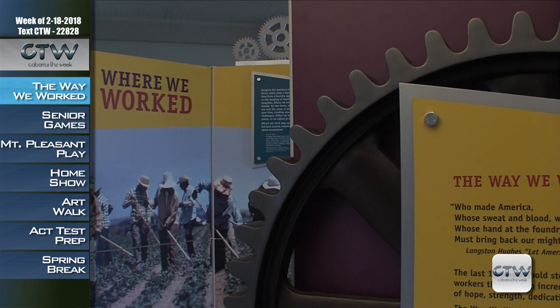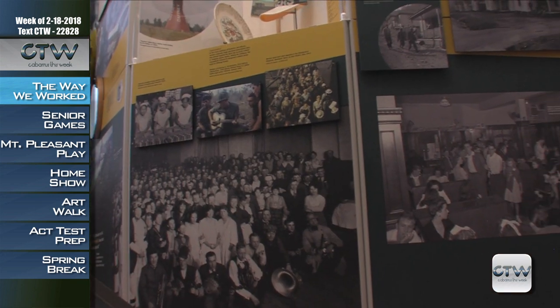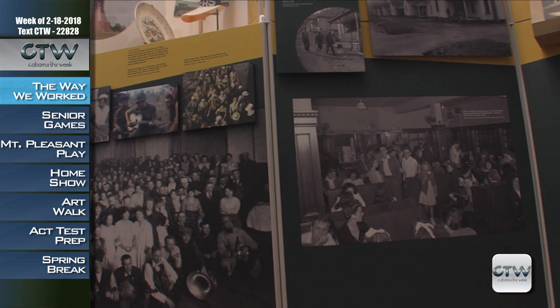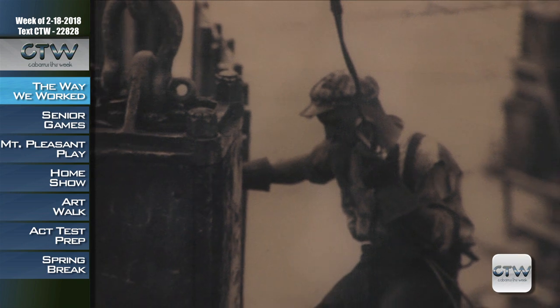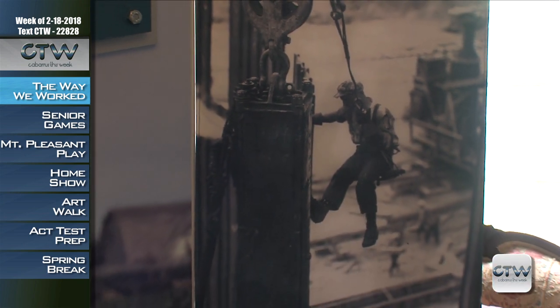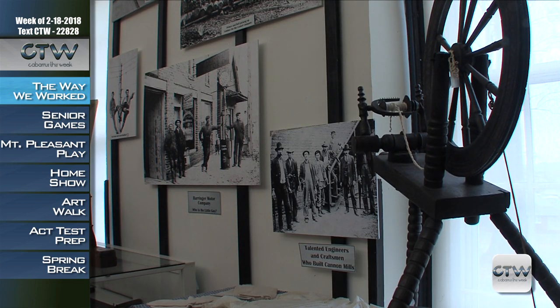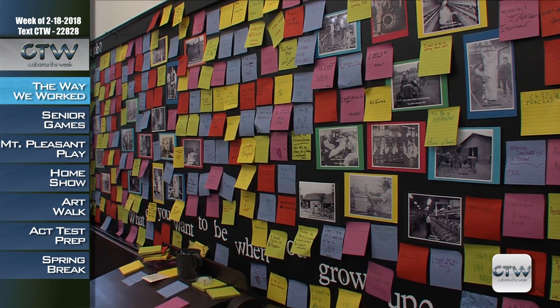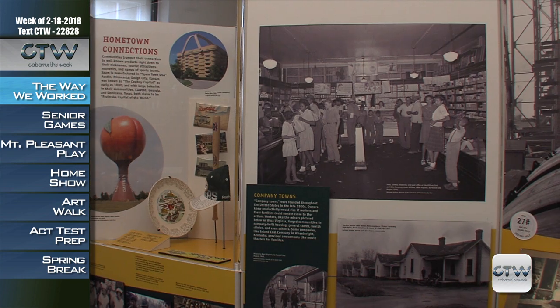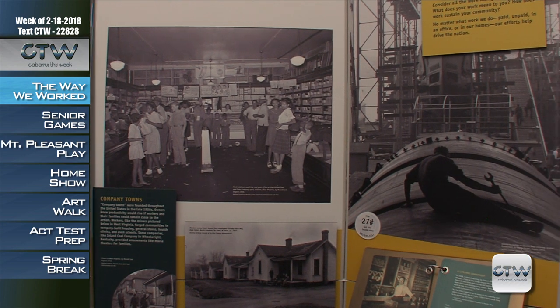On view through March 13th of this year, the exhibition takes a look at everyday Americans, hard at work on farms, factories, in homes or at desks, keeping our communities thriving. The Way We Worked explores how work has become a central element in American culture. It traces the many changes that have affected the workforce and work environments over the past 150 years, including the growth of manufacturing and increasing use of technology.